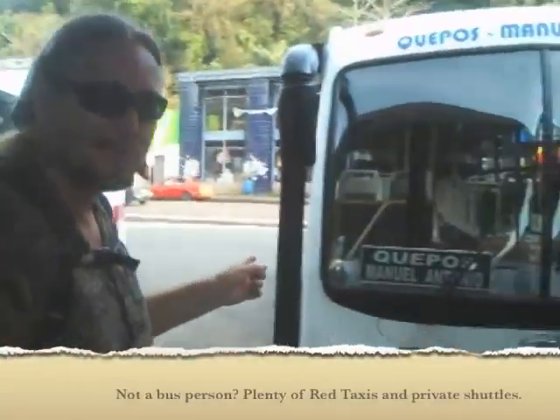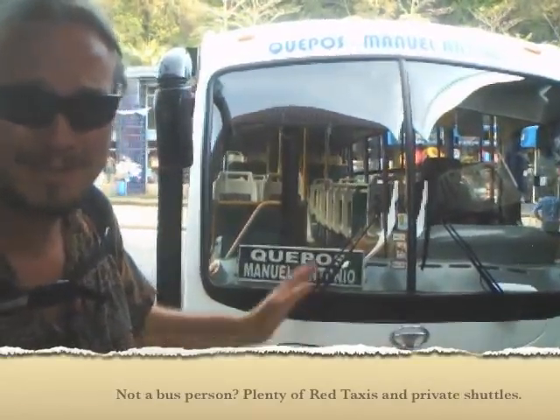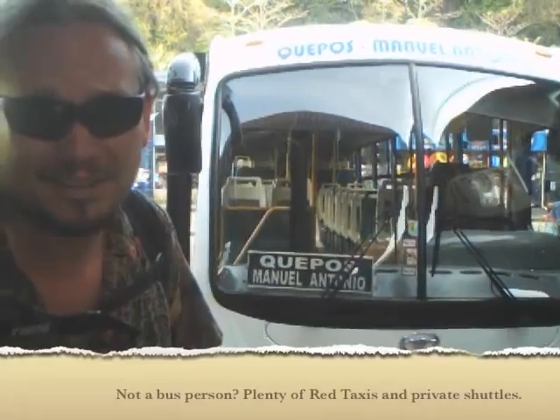This is our bus — it goes from K-Post to Manuel Antonio. This is a nice little gem. Some people are scared of riding public transportation, but don't be scared. It's so nice. Only 280 colones — that's about 60 cents US. Nice and cheap.